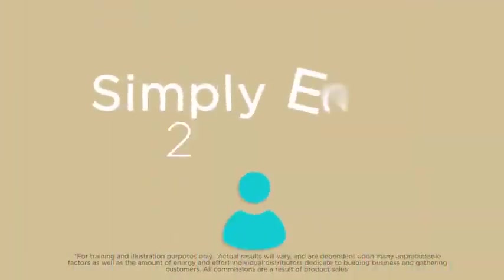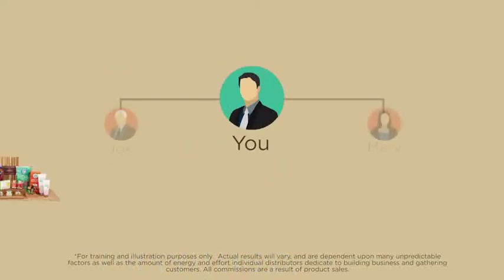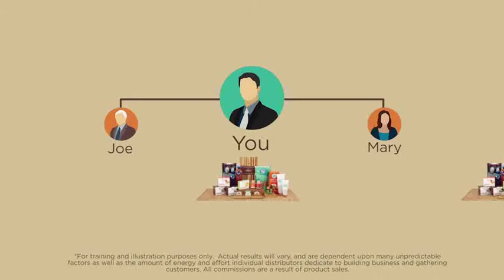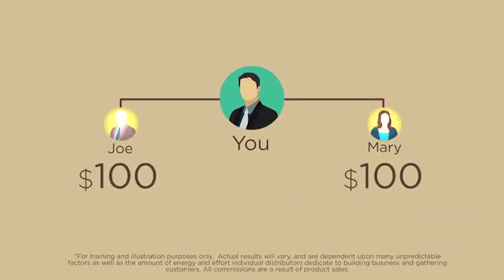To start your 2x4 matrix, simply enroll two new paradise qualified ambassadors. For example, let's say Joe and Mary enroll with the paradise product pack. This completes level 1 of your 2x4 matrix.